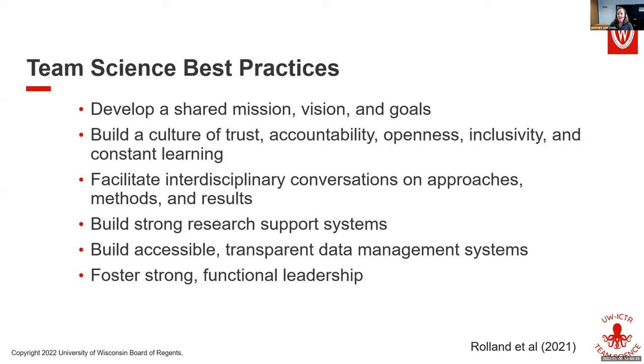We will be covering all six of these throughout the course of the workshop series, but we won't cover all of them in detail today. Today we're only going to touch on the first one in particular, but I want to plant that seed so you can think about it as we develop. The first one is to develop a shared mission, vision, and goals, and to get your team aligned behind them.